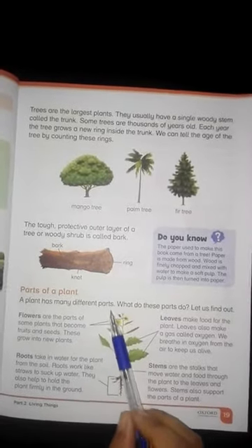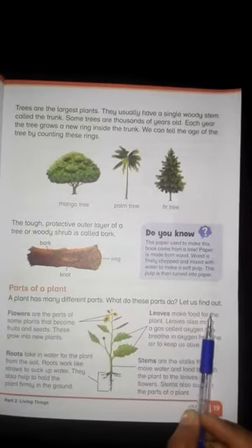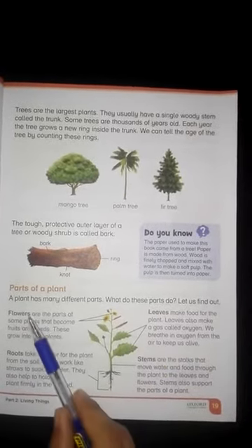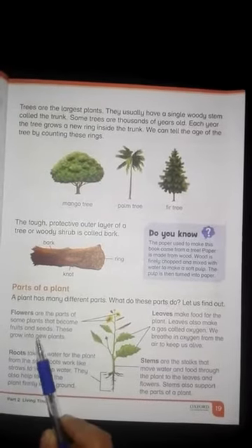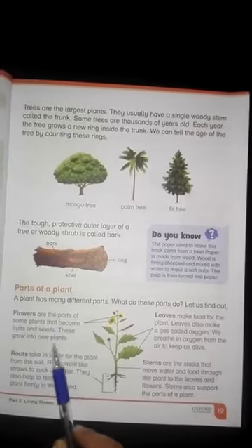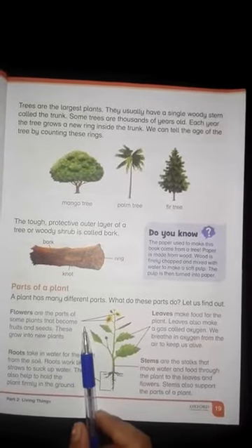Parts of a plant. A plant has many different parts. Let us find out what these parts do. Flowers are the parts of some plants that become fruits and seeds. These grow into new plants.